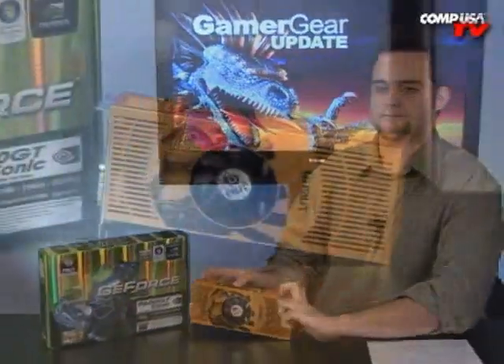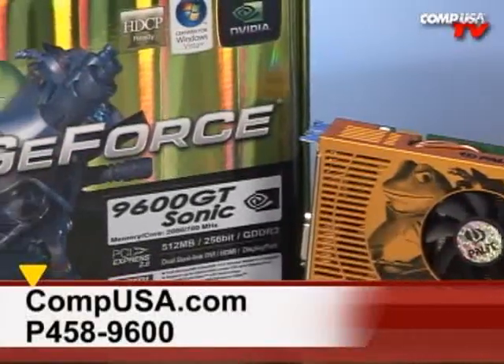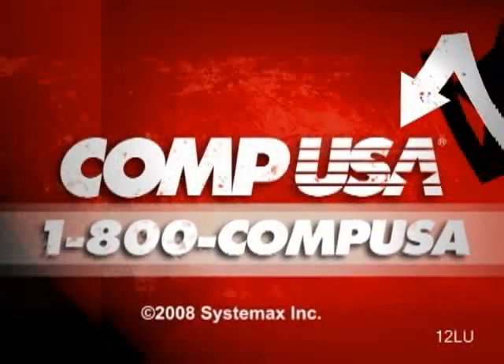For more information on the Palette GeForce 9600 GT Sonic Edition, go to CompUSA and type P458-9600 into the search box. Or call us 24 hours a day, 7 days a week at 1-800-COMPUSA.